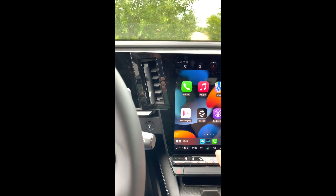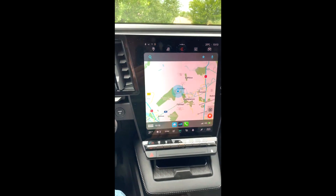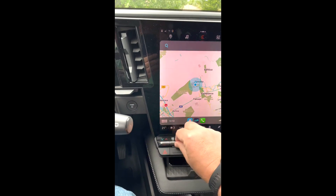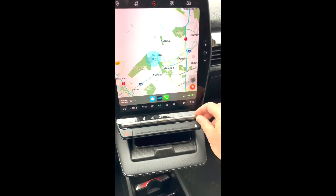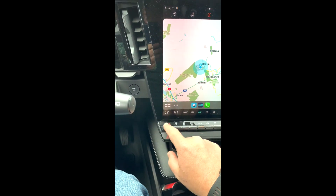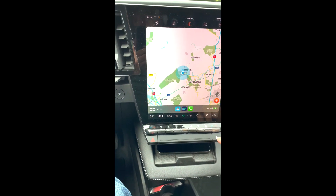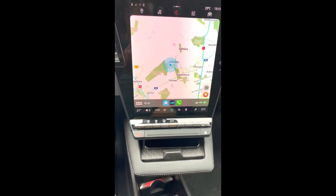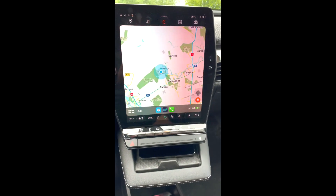CarPlay — deja nu mai este o noutate. Waze-ul este ceva uriaș. Avem și varianta de butoane — de aici se reglează temperatura în interior, mai tare sau mai încet, viteze, avarii, blocarea ușilor, încălzirea în scaune.